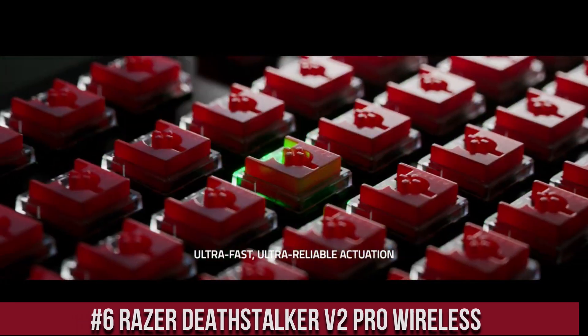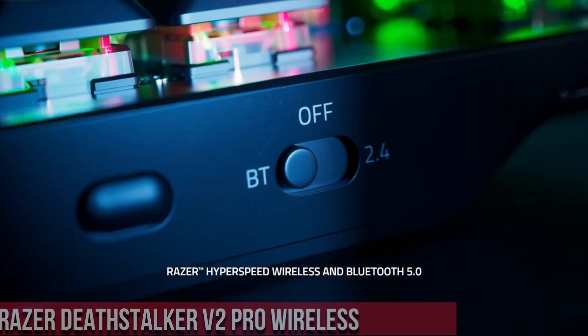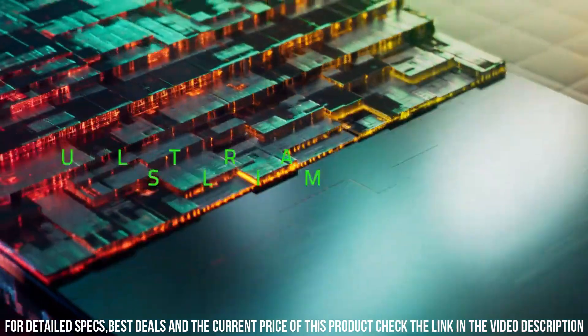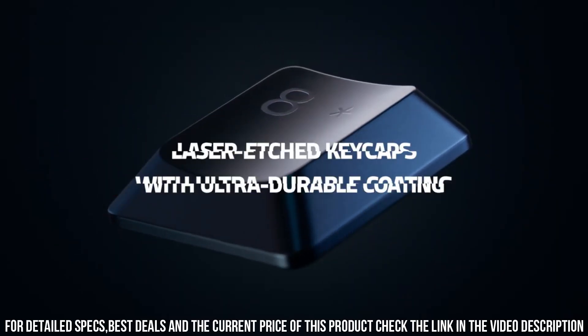Number 6. Razer Deathstalker V2 Pro Wireless — a gaming keyboard that combines functionality and wireless freedom. With its sleek design and low-profile keys, this keyboard offers a comfortable and responsive typing experience. The Deathstalker V2 Pro Wireless features Razer's advanced 2.4GHz wireless technology,